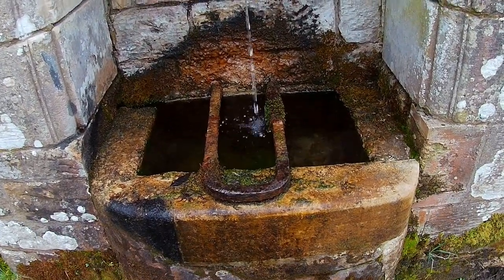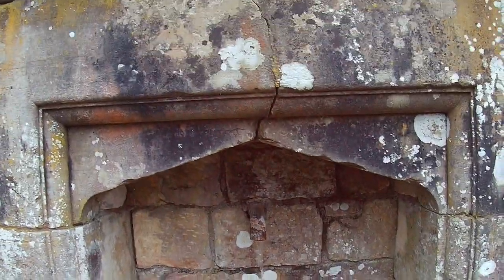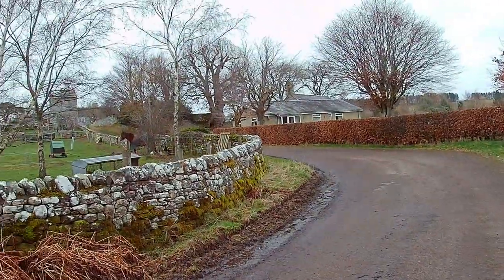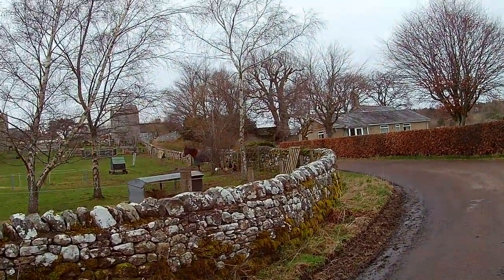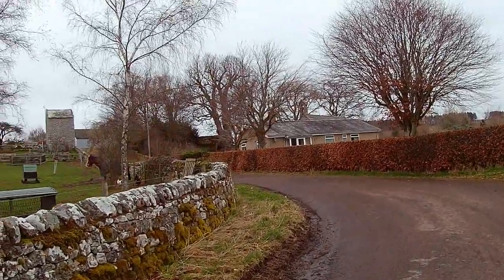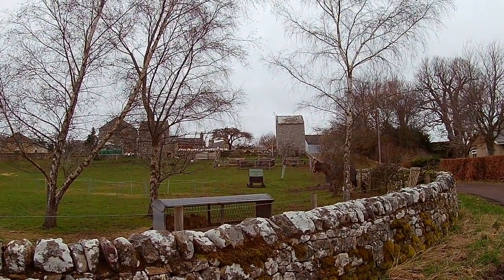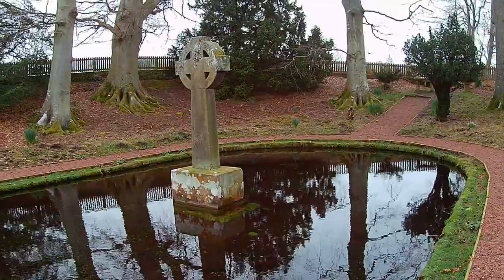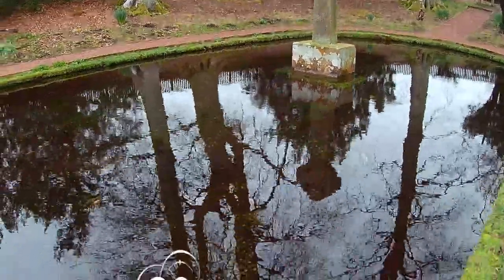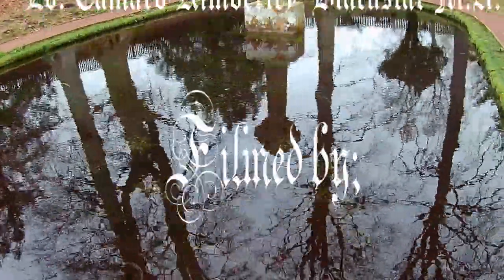A very interesting aside. Looking back up we can see the church, and possibly two towers originally from the priory. Hope you enjoyed this episode. Please like and subscribe. Thank you. Bye.